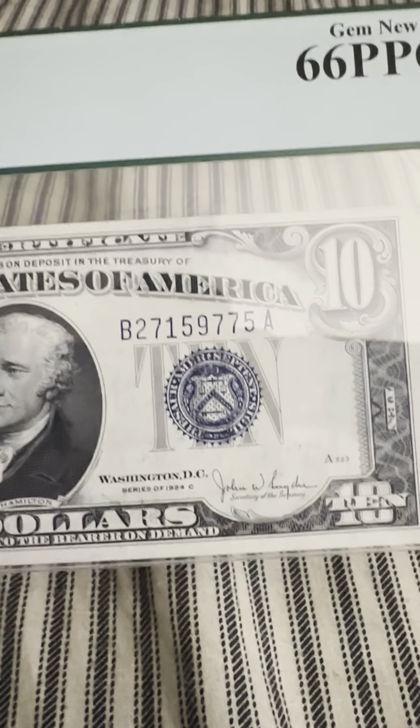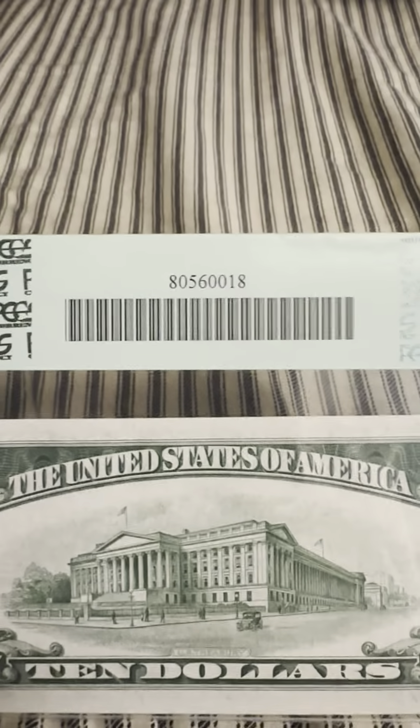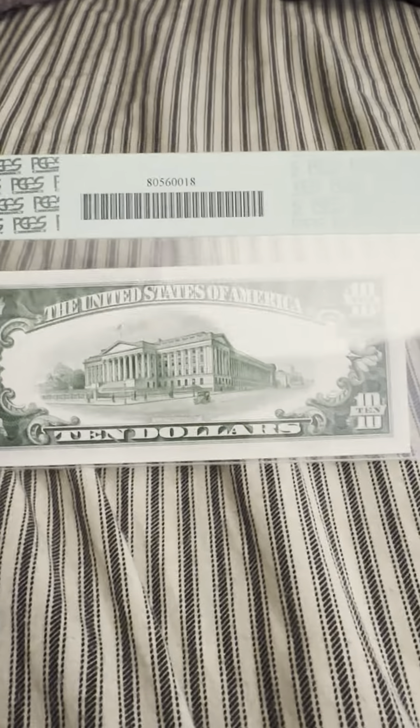You can see the seal, and this is the obverse — beautiful, almost pristine mint condition. And you flip it over and you have the serial number with the barcode, just an all-around beautiful, perfect note.